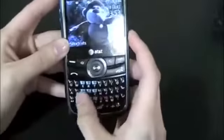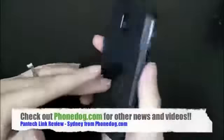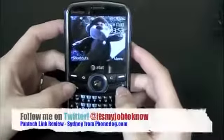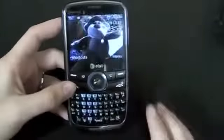The keyboard is also great. You can pick it up at AT&T stores right now. It only comes in one color, which is black. Be sure to check out Phonedog.com for other news, updates, and reviews. Thanks for watching — I'm Sydney from Phonedog.com, and I'll see you guys later.